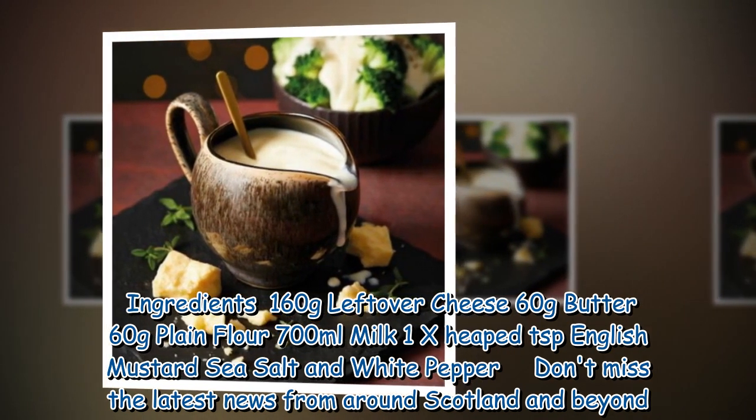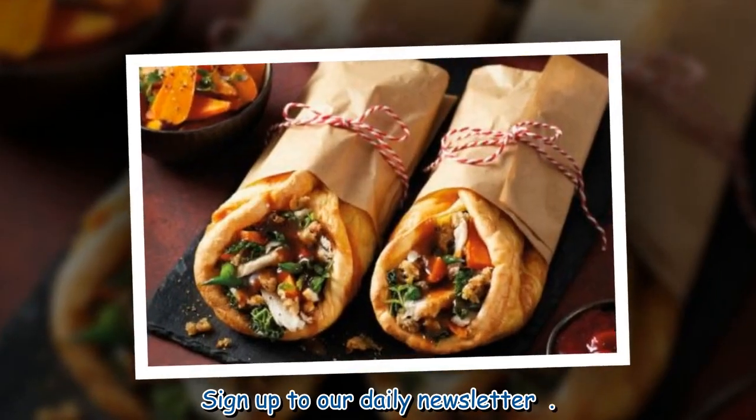Don't miss the latest news from around Scotland and beyond. Sign up to our daily newsletter.